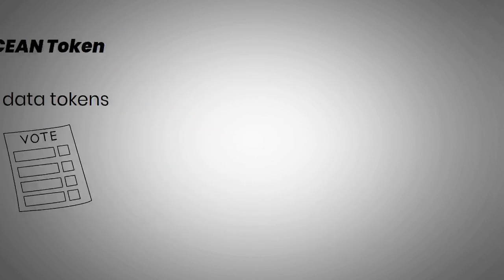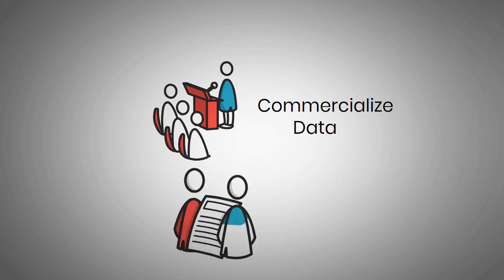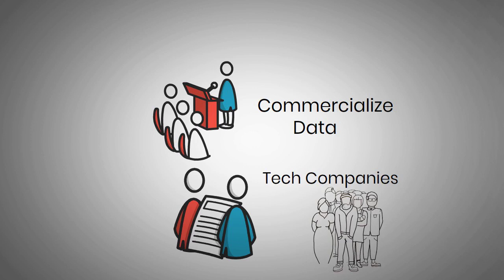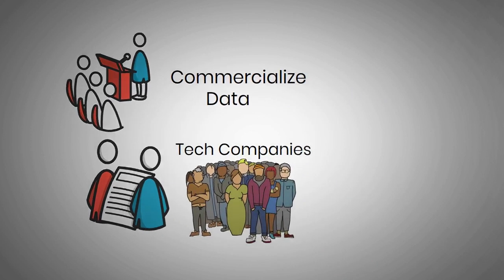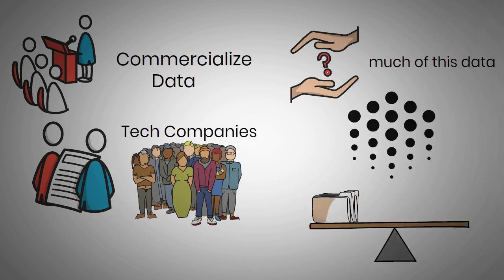In today's world, the debate on whether it is necessary to commercialize data is no longer a question of if, but how much. Almost every piece of personal data has potential for big tech companies, and it is up to people to find a way to protect their privacy. Ocean Protocol offers a balance between the commercialization of data and privacy protection.